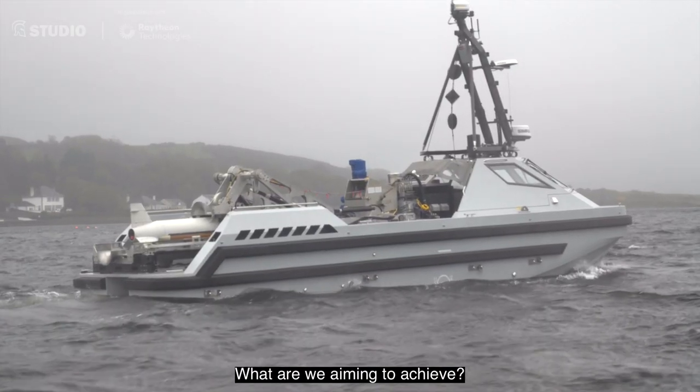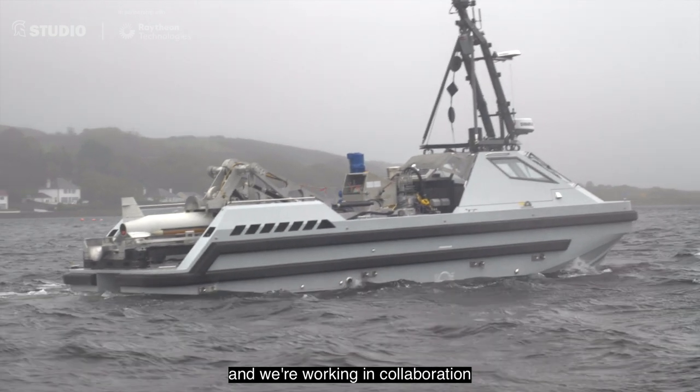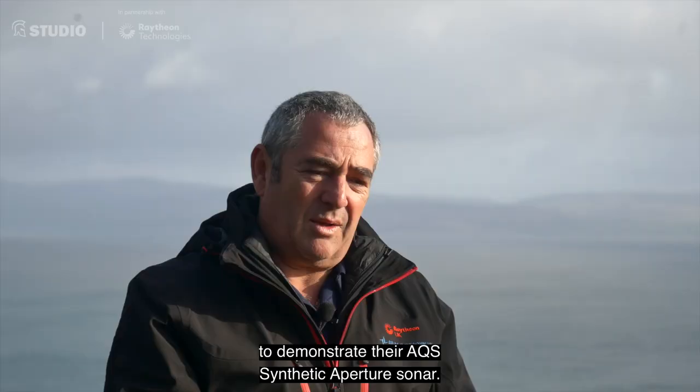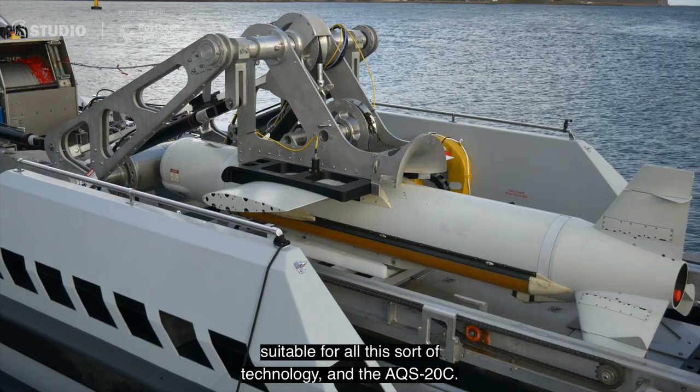What are we aiming to achieve? We have our R-SIMS uncrewed surface vessel here and we're working in collaboration with Raytheon UK and Raytheon USA to demonstrate their AQS synthetic aperture sonar. We've brought the R-SIMS platform, which is an open platform suitable for all this sort of technology, together with the AQS-20C.